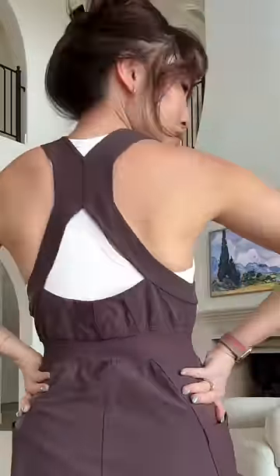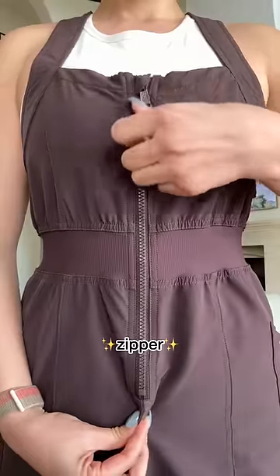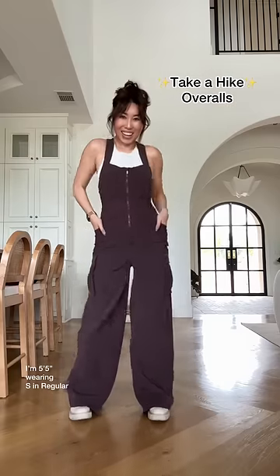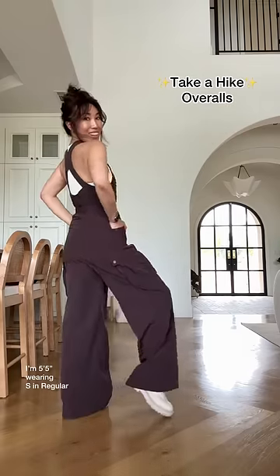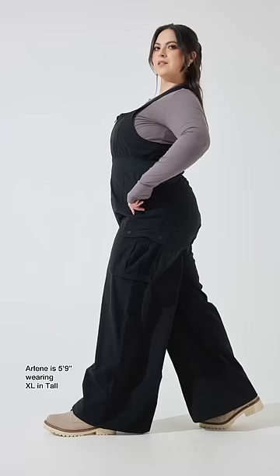Of course I'm going to give you snatchability at the waist, contoured straps, and princess seams that go all the way down your body to give you shape and elegance — something the men's version will never have. You guys, these are the Take a Hike Overalls. When you wear these, you're going to be the cutest granola girl in the land.